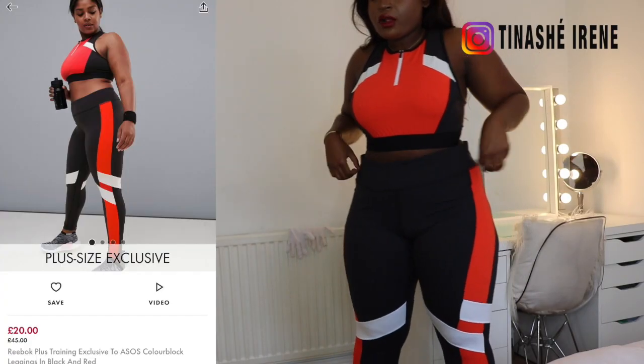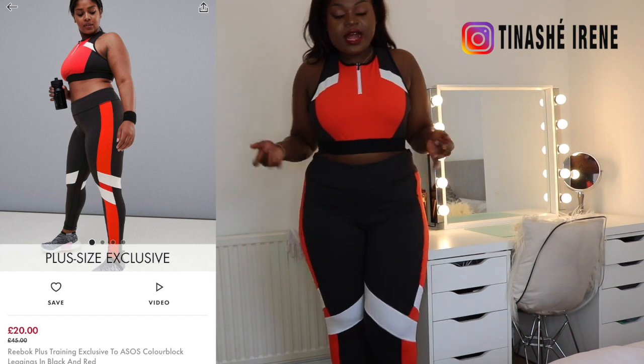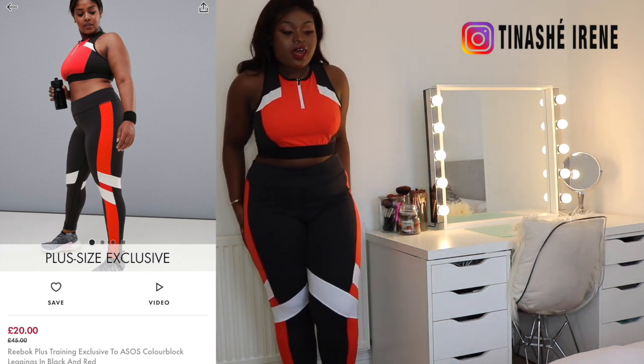I thought I'd check out ASOS because they've got loads of brands on there, and I'll see what some brands are offering in terms of gym leggings and whether they are curvy girl friendly. Without further ado, let's get into the video. When I was putting the leggings on, the way they just stuck to the right place was absolutely perfect.